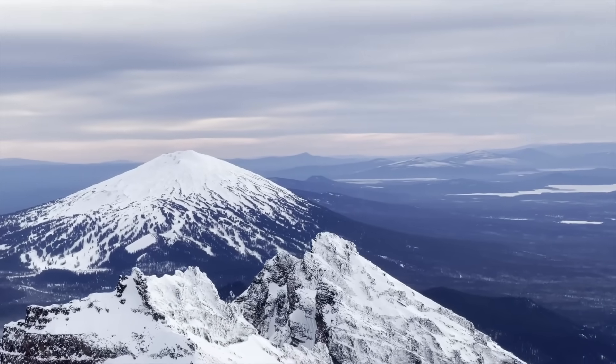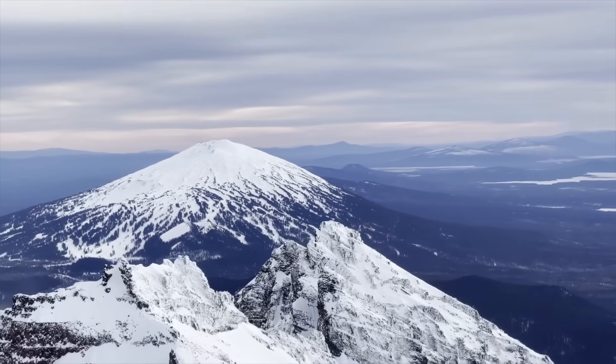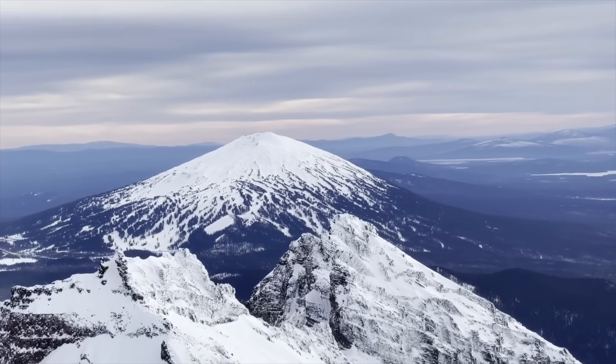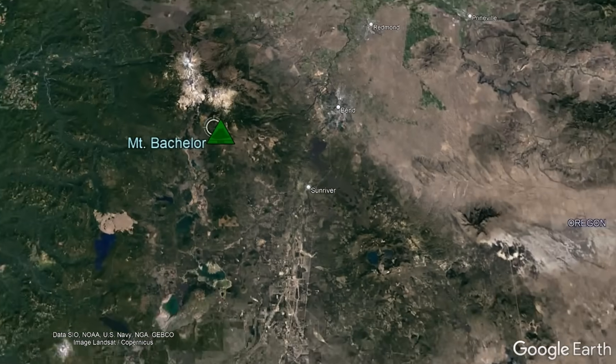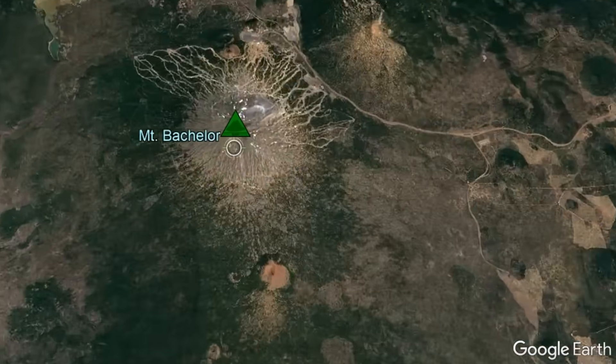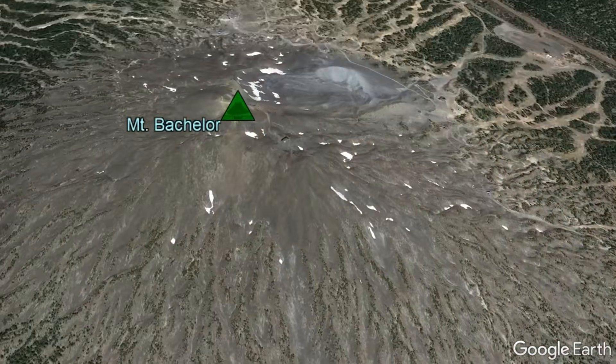West of the city of Bend in Oregon is a towering active volcano whose highly symmetrical edifice is currently the site of a ski resort. Known as Mount Bachelor, this fascinating volcano is younger than it looks and may one day erupt again.